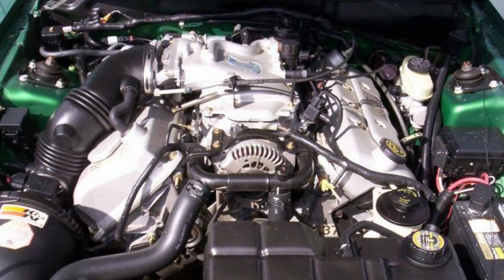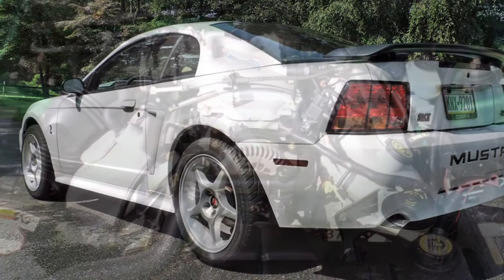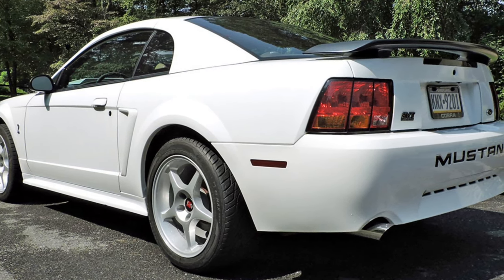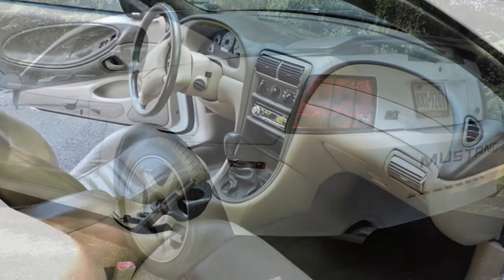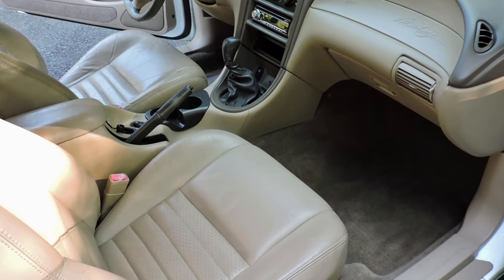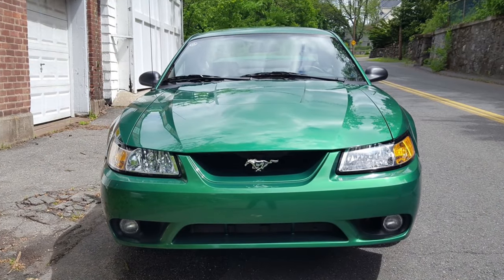The 1999 Cobra was available in four exterior paint colors: Rio Red, Electric Green, Ebony Clear Coat, or Ultra White. Interior color choices were dark charcoal and medium parchment. The standard leather seats were the same optional leather units used in the 1999 Mustang GT, without the embroidered Running Pony logo on the front seat backs. On Cobra convertibles, the vinyl top was available in black, parchment, or white.